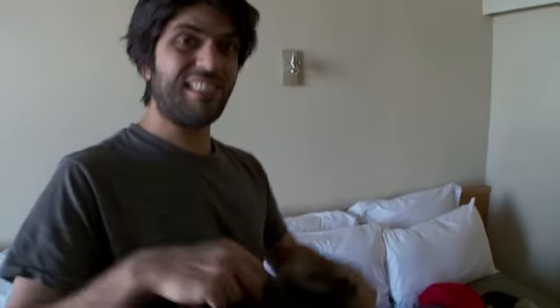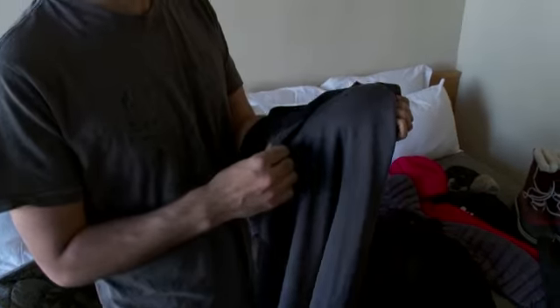The first thing everyone needs to know is about base layers — the thing that's going to be against your skin. This is my essentially very posh thermal underwear. It's made of very fine merino wool.